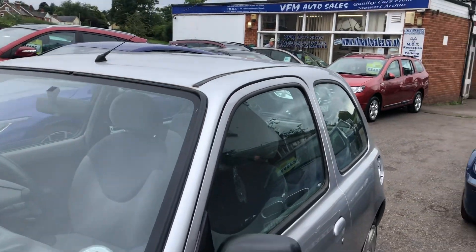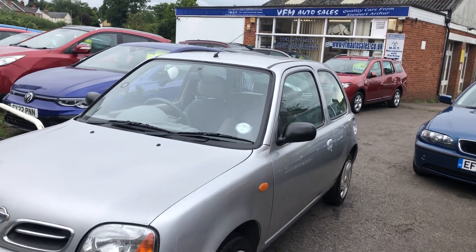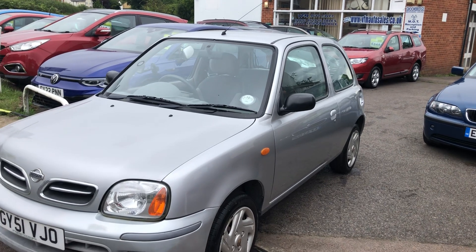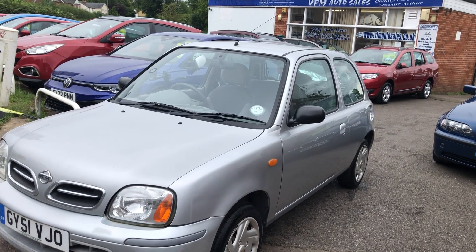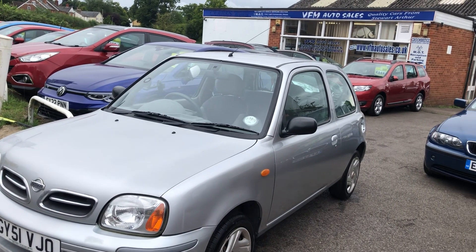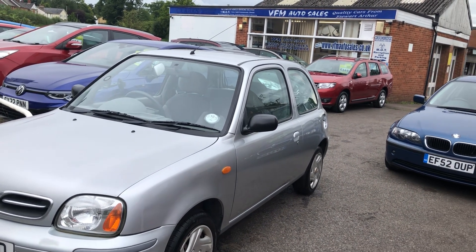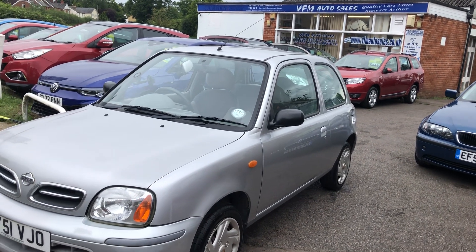VFM will prepare the car — we'll give it a nice valet, a service, and a brand new MOT, so you get a 12-month MOT with it, bit of peace of mind there. In addition to that you get 12 months AA membership, an HPI report so you know the car's not stolen or written off, and a three-month warranty on the whole car. So it really is a cracking little package.